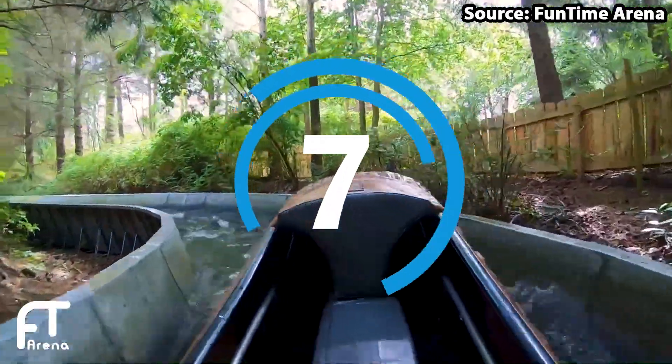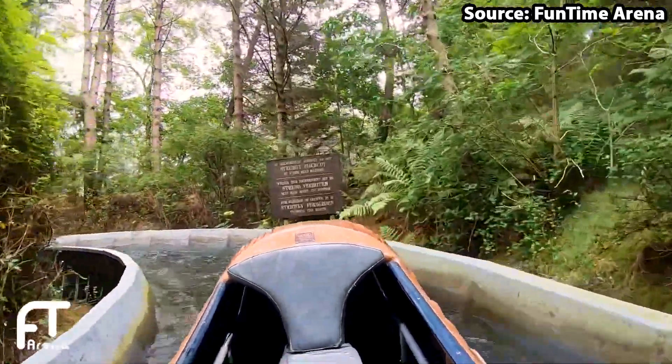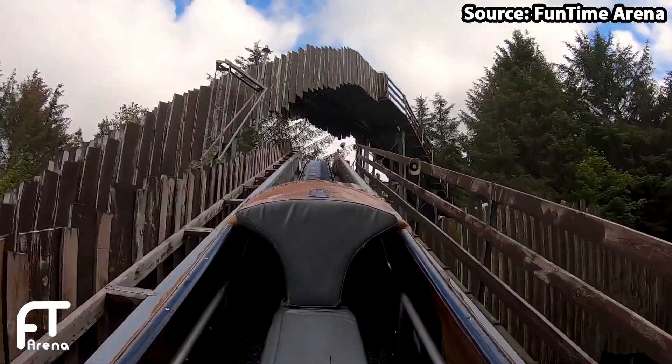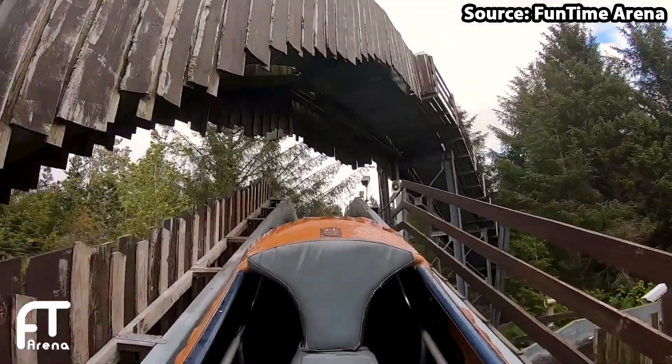If Fårup Rafting did not get you wet enough, then do not fear, as Fårup Sommerland hasn't just got one, but a total of two water rides, with the second one being, at our number 7 spot, Træstammern.